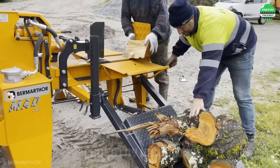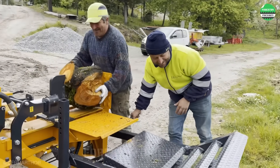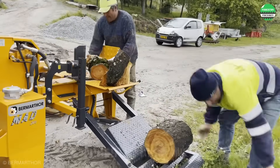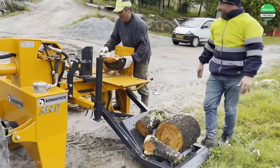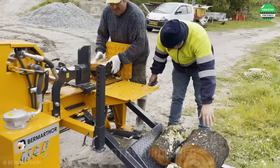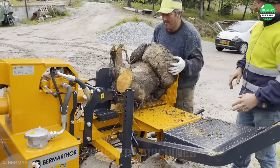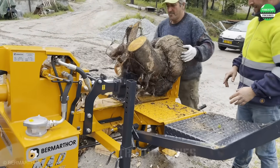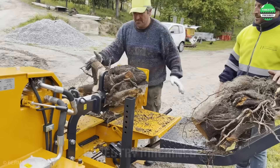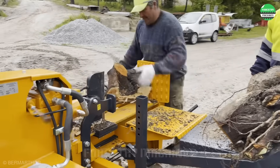When it comes to powerful wood splitters, this machine cannot be overlooked. With a strong engine and large, sharp wedge, whether it's large or small wood sizes, even tough tree stumps, this machine splits them quickly and effortlessly. See how excited they are when experiencing this new machine — this is the motivation for the manufacturer. Just like your joy when watching this video, that's a great motivation for us.